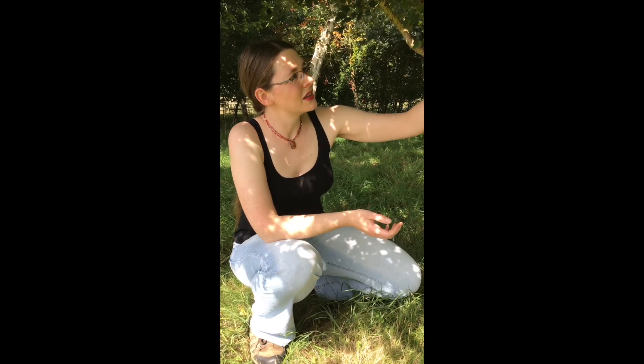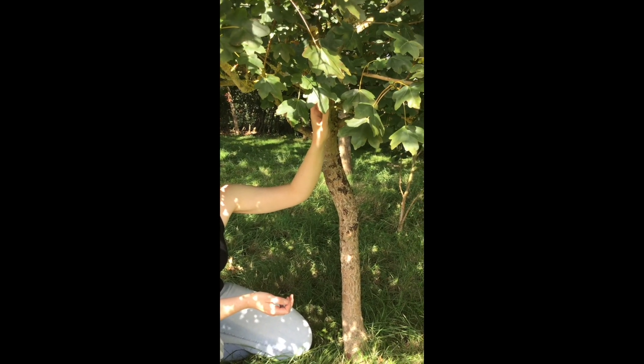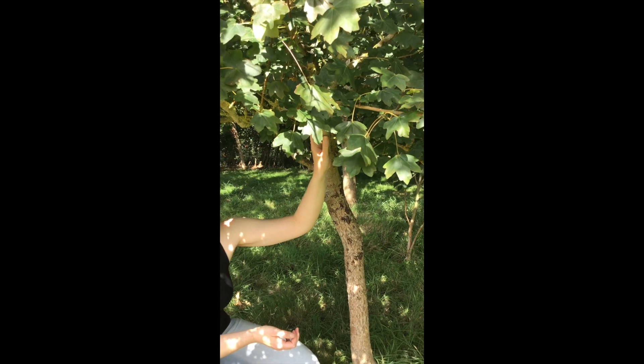Field maples are so diverse that their autumn colors can range from a pale lemon yellow to a dark rusty red, with everything in between. This particularly beautiful maple tree turns a warm burnt orange in the autumn — I'm sure I'll post some pictures of it later on.